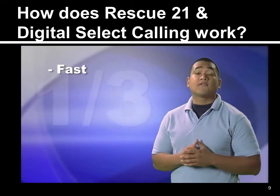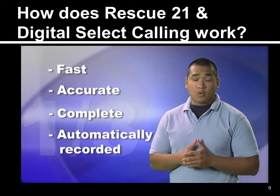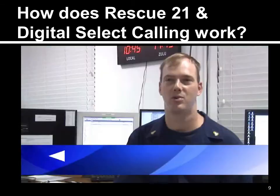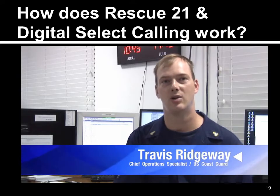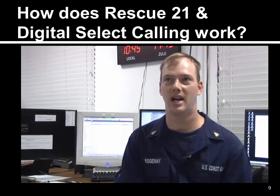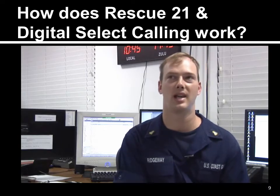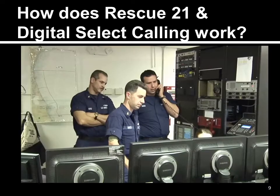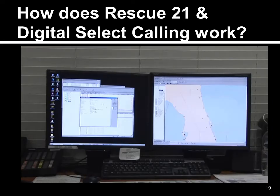The message is fast — only one-third of a second — and it's accurate, complete, and automatically recorded. When a boater pushes the distress button on their DSC-equipped radio, it sends basically a text message into the Coast Guard command center via the Rescue 21 communication system. It will pop up an alert letting them know that a new Digital Selective Calling distress has come in.